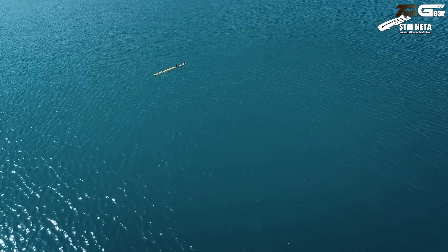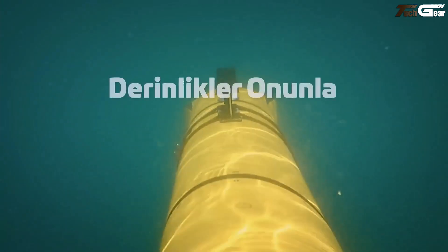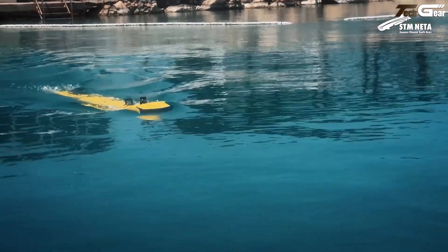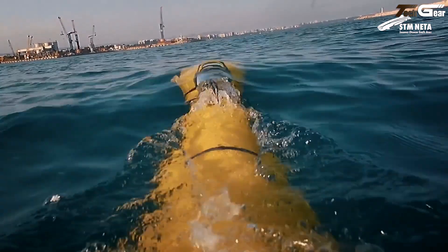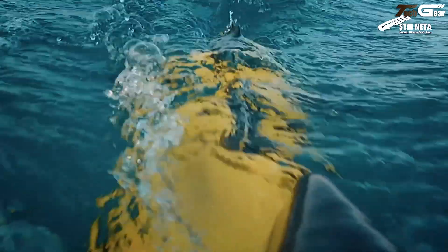Its sonar suite — side scan, gap filling, and optional synthetic aperture — maps mines and mysteries with pinpoint clarity. What strikes me most is its dual life: equally ready for naval mine hunting and curious enough for seabed surveys, marine archaeology, and environmental missions. It's a sleek, versatile ally navigating depths with quiet confidence.